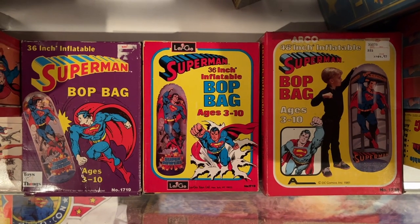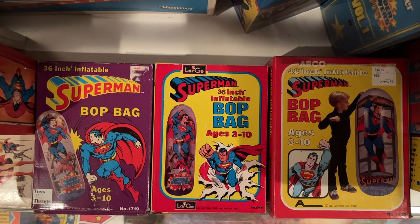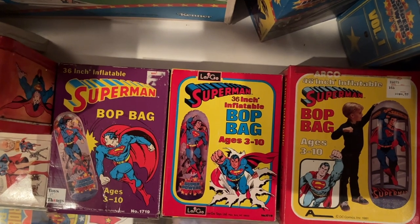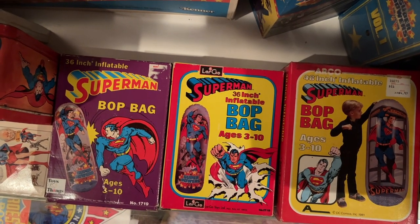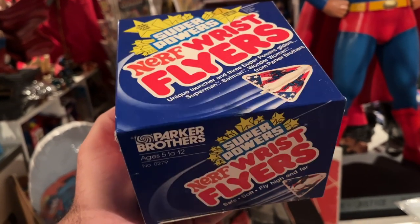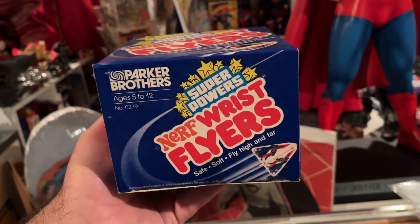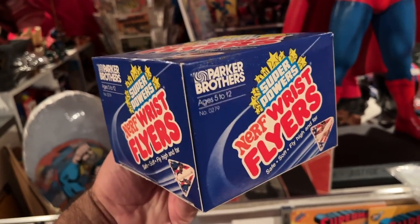I've always thought these were cool toys here — the Superman Bop Bags. They made several different varieties, but I kept the ones in here that have the Super Powers logo somewhere on them. Really neat little pieces. Maybe you can remember as a kid whacking the crap out of these. And another rare little piece of Super Powers merchandise — this was actually made by Nerf. They were Nerf Super Powers wrist flyers, essentially just little foam gliders.